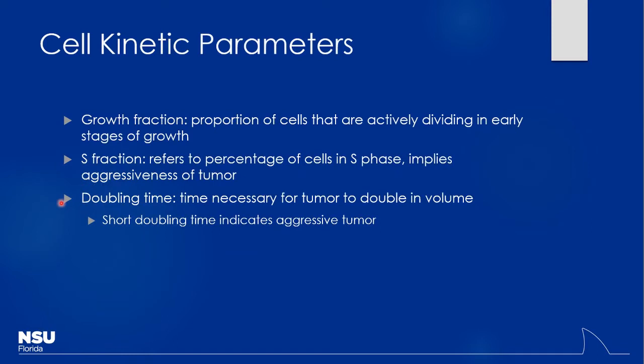Some different terms include the growth fraction — the proportion of cells actively undergoing mitosis. With a higher growth fraction, drugs are more effective, especially if cell cycle-specific. The S fraction is the portion actually undergoing active DNA replication — the higher that fraction, typically the more aggressive the tumor. That leads into doubling time: a shorter doubling time is more worrisome because cells are replicating very quickly. For example, leukemias can replicate extremely quickly, with patients presenting with extremely high white cell counts.